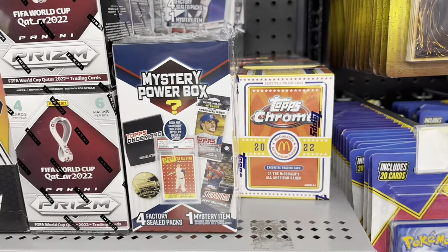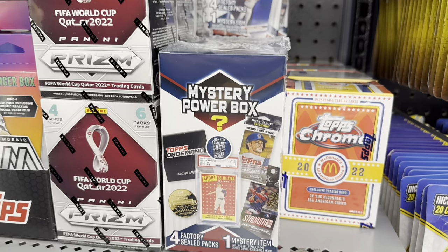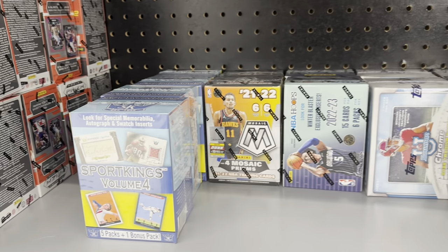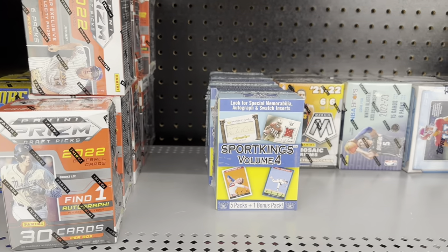It is the Mystery Power Box, a $25 blaster box, which looks like it gives you a graded card plus four factory packs. There's also some other stuff on the shelves, but she was doing her job. I didn't want to get in the way, so I grabbed some of those boxes. You can see Sport Kings is new this week. Let's go ahead and open up these Mystery Packs and see what's inside. Hit that subscribe button.